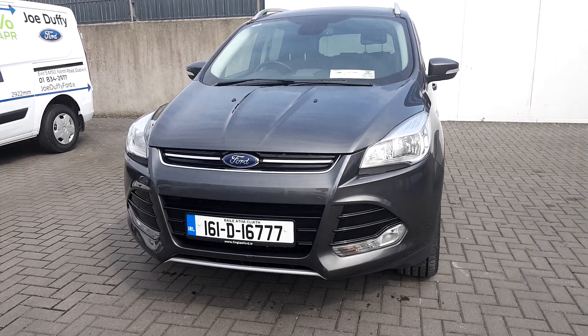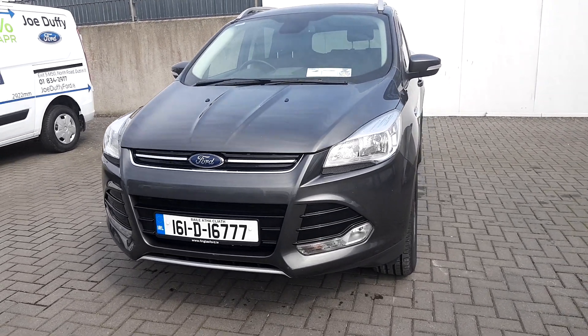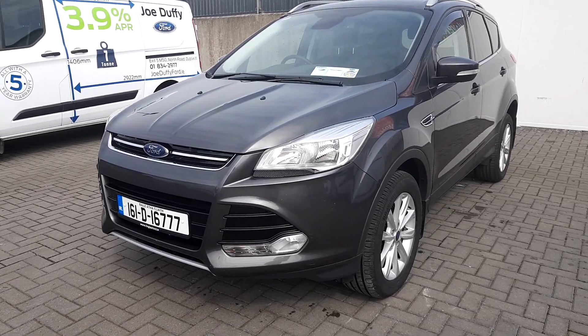Welcome to Joe Dovey Ford. Today we've got a Ford Cougar Titanium. This car has a 161 registration.